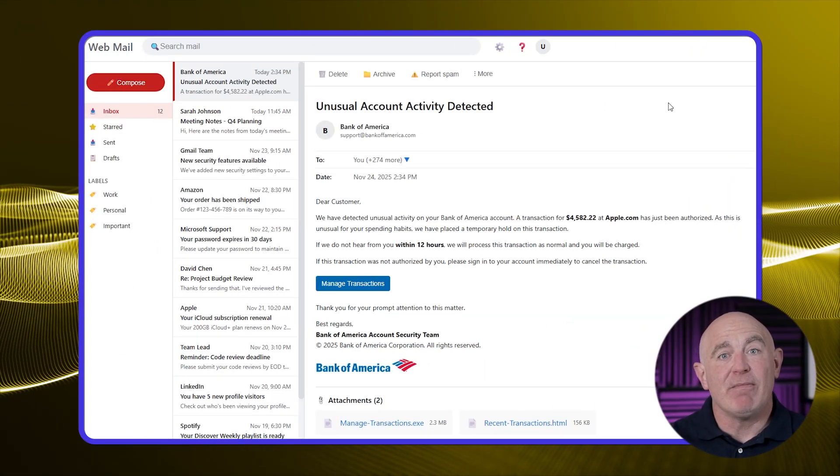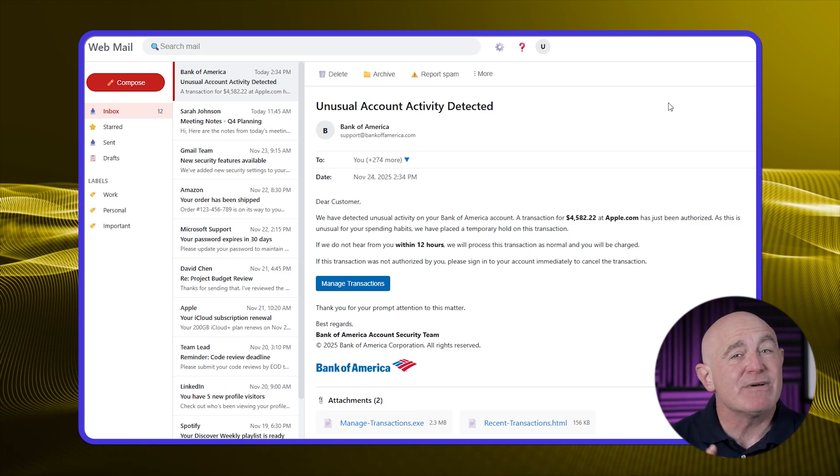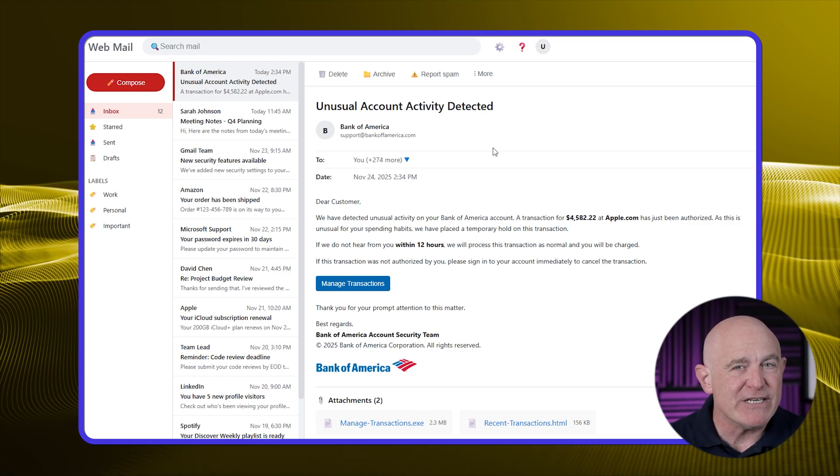Let's examine a phishing email in detail. At first glance, this email might look legitimate. But when you know what to look for, the warning signs become clear. Let me walk you through each one.